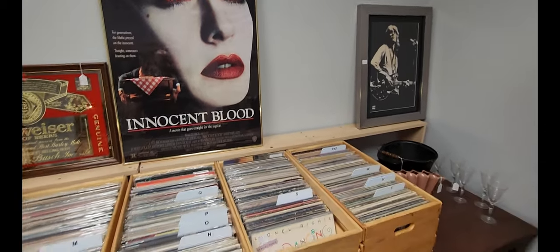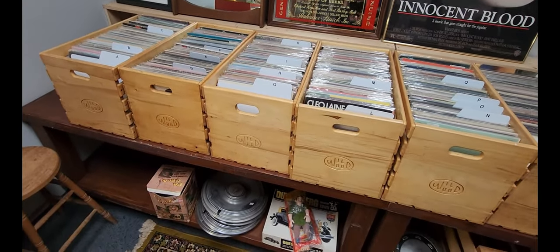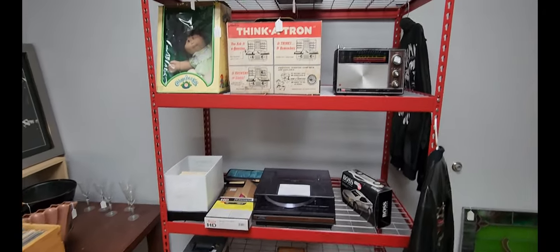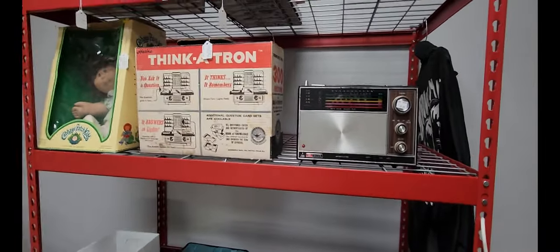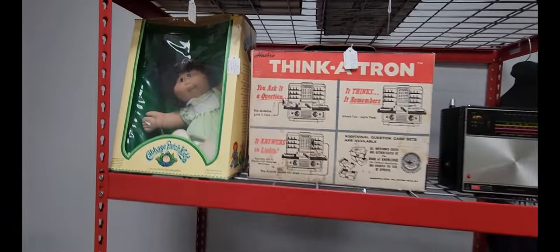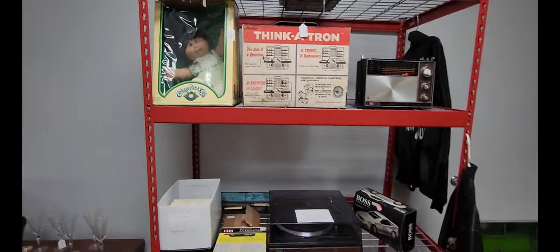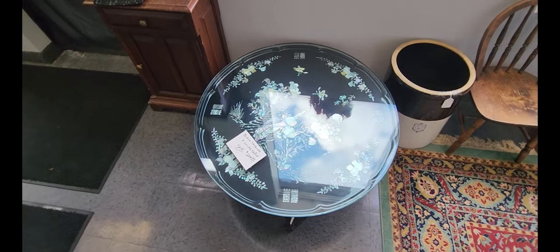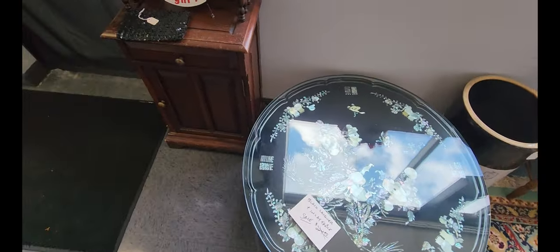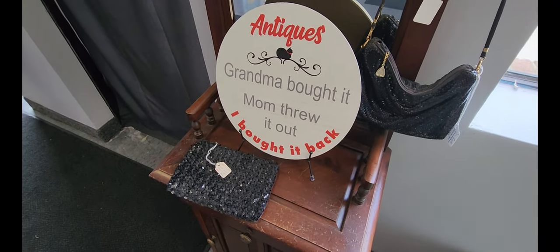Next to that, just some various pieces — they have this vintage clock for $20, the Think-A-Tron for $49.95, and Cabbage Patch Kids for $95. They have a black lacquer inlay table for $195. There's also a funny sign that reads: 'Antiques — Grandma bought it, Mom threw it out, I bought it back.'